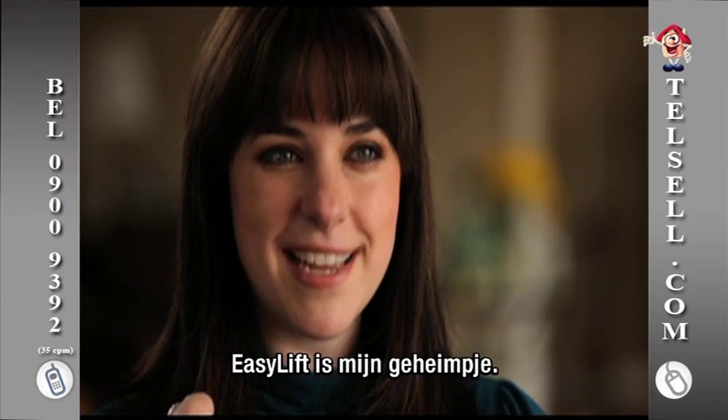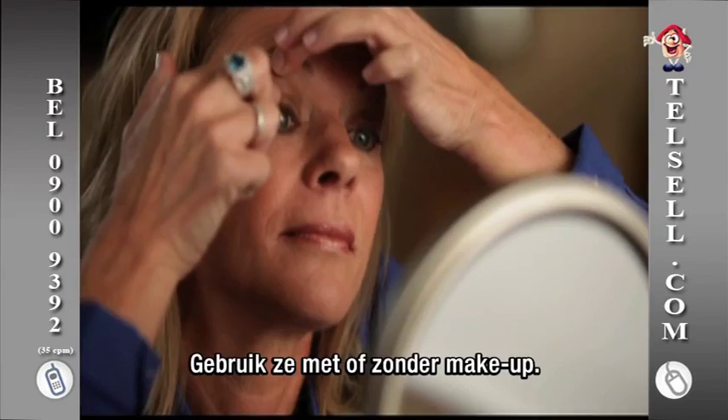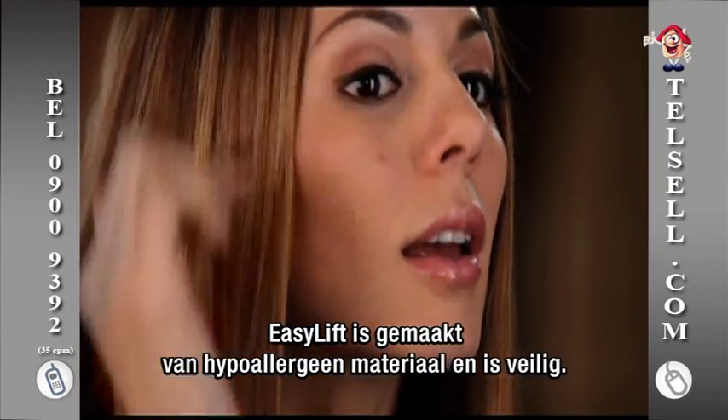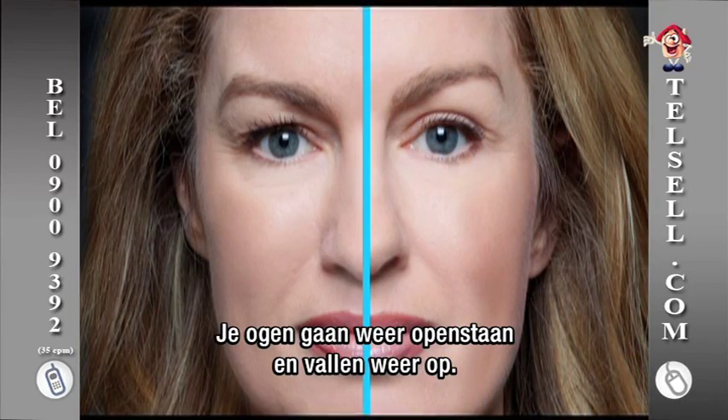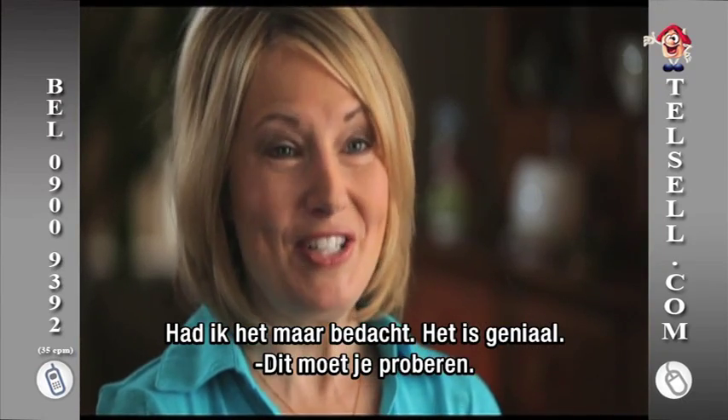It's like I have my little secret when I'm wearing EasyLift. EasyLift should be part of everybody's makeup kit. Use with or without makeup. EasyLift is made from a hypoallergenic material proven safe and effective. And it opens your eyes up — you can see your eyelid and it really just makes your eyes pop. Honestly, I wish I had thought of it. It is pure genius.